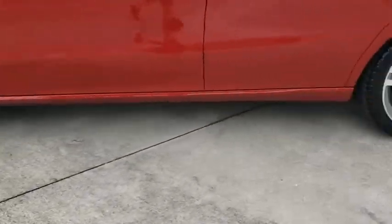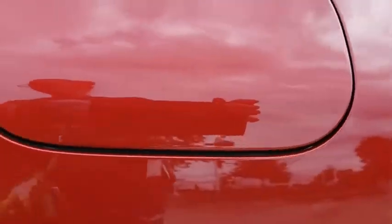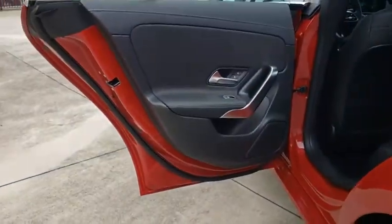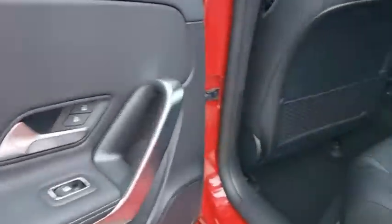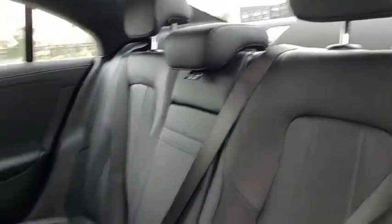Leather wrapped steering wheel, power steering, home link garage door opener, adjustable steering wheel, keyless start, floor mats, four-wheel disc brakes, aluminum wheels, and cruise control. Take this vehicle for a spin and see why so many shoppers are now proud owners.